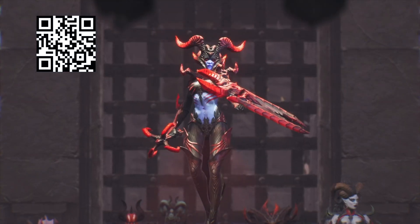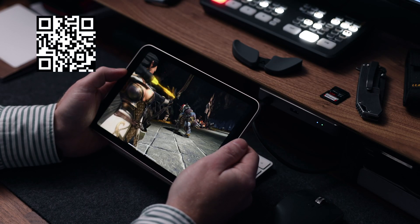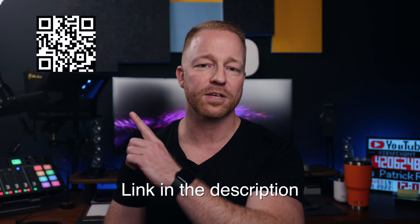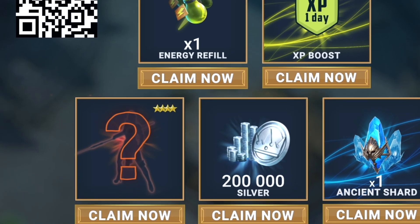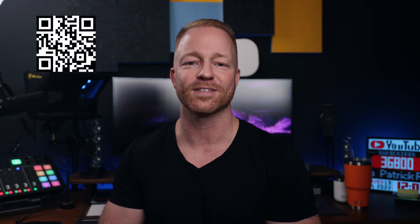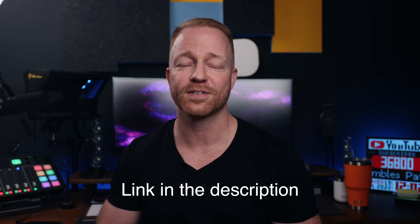On top of that, there's a lot of New Year events and tournaments, including a special fusion event where you can get one of Raid's newest legendary champions. This is the best time to get started in Raid. Check my link in the description or scan the QR code on screen. You'll get 200k silver, one energy refill, one XP boost, one ancient shard, and a mysterious champion — I can't tell you who it is, but trust me, they're awesome. The rewards will only be available for the next 30 days and only for new players, so be quick.